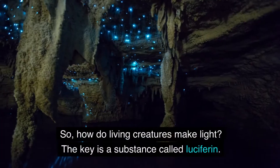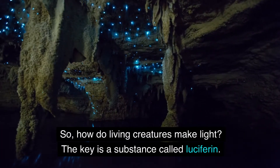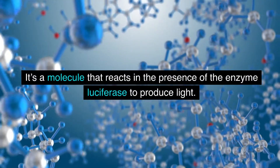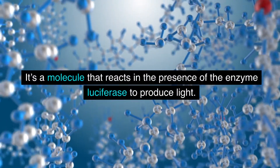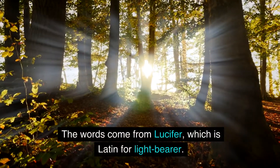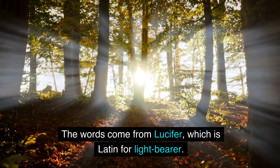So how do living creatures make light? The key is a substance called luciferin. It's a molecule that reacts in the presence of the enzyme luciferase to produce light. The words come from lucifer, which is Latin for light bearer.